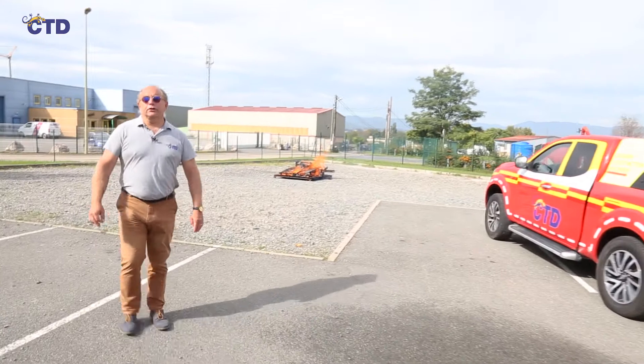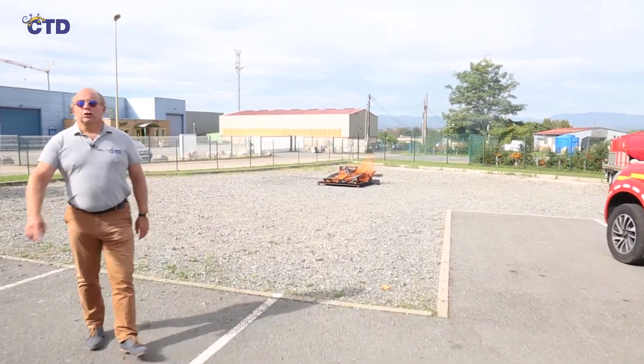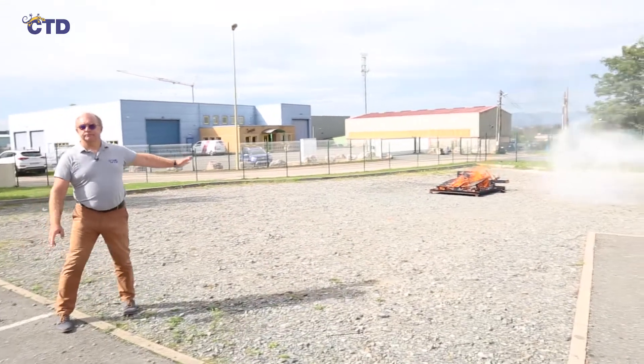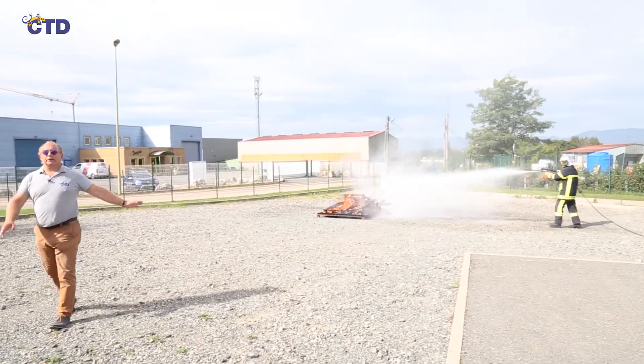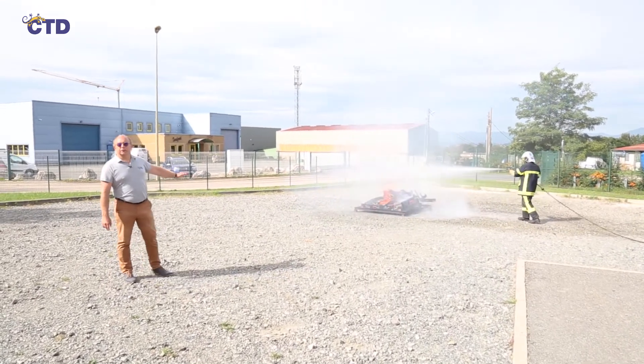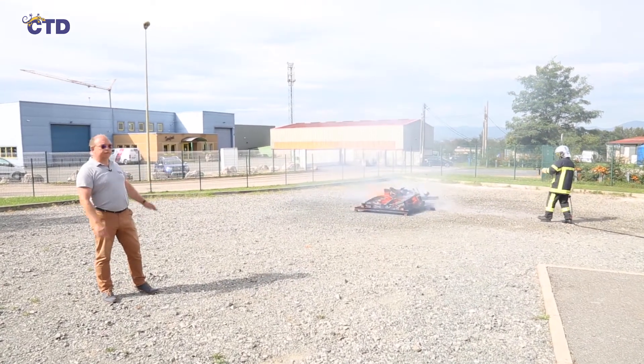As you can see, the firefighter will use the high pressure position to reduce the temperature emitted by the fireplace. We see that the hearth is reduced thanks to the droplets formed by the high pressure, which absorb all the heat from the fire.